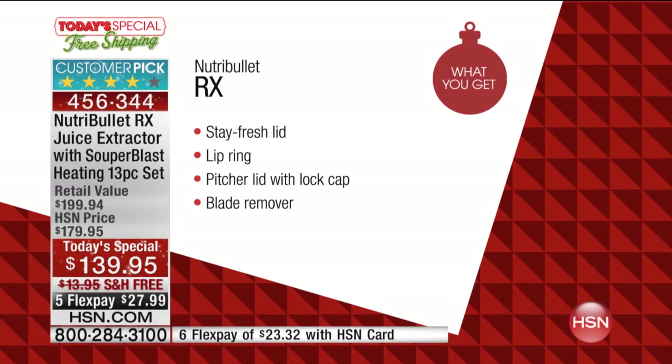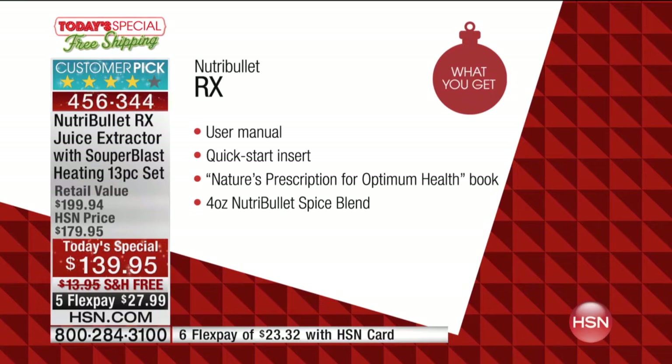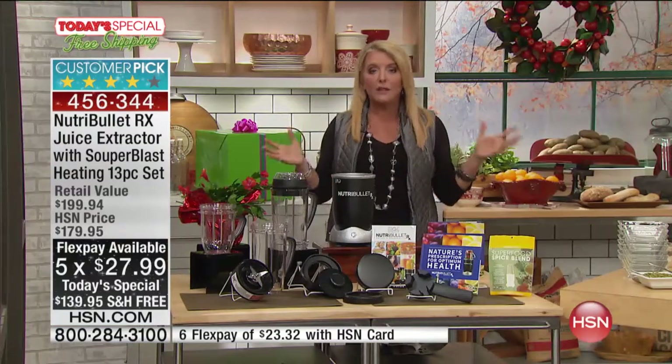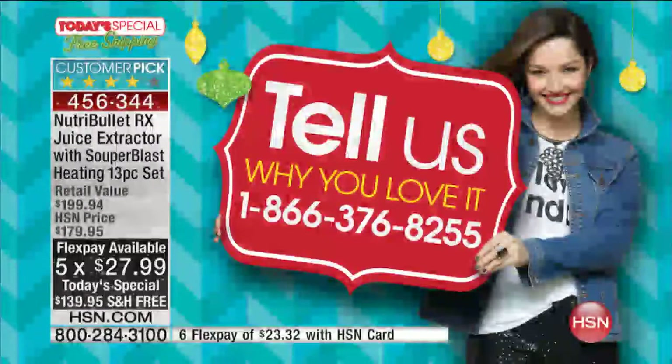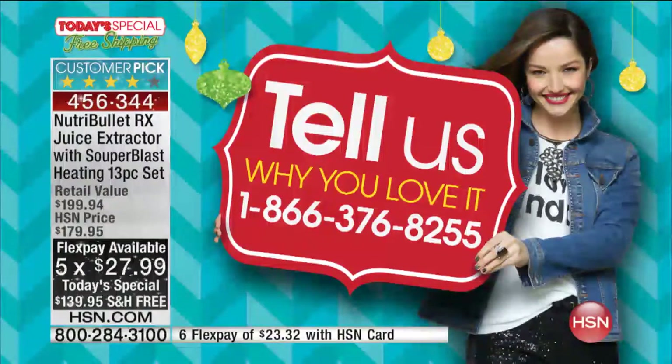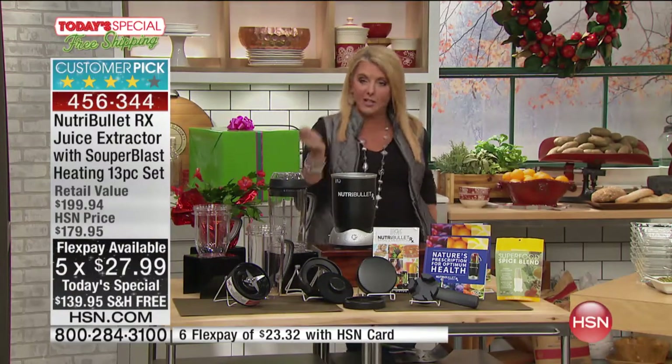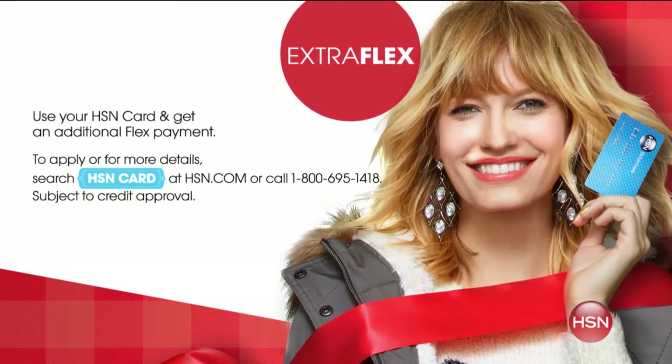All of that — today only — phenomenal value. Five FlexPays and free shipping and handling. We have hundreds of thousands of you using your NutriBullet with the greatest stories. We hear people say it's a life changer — we want to hear how it's changed your life, so give us a call. If you whip out your HSN card, you get a six FlexPay today when you use your HSN card on our NutriBullet.